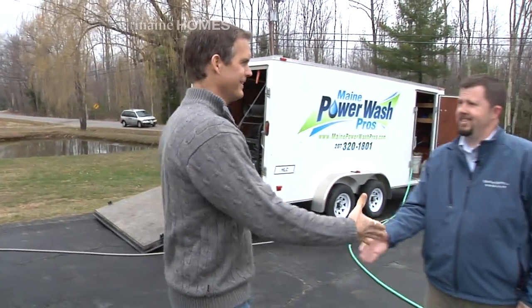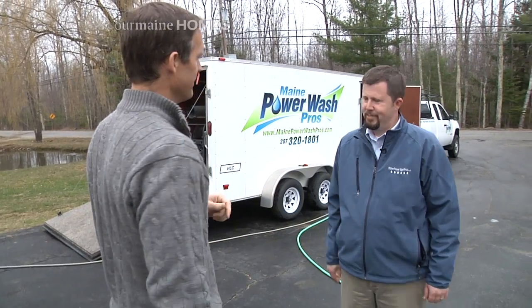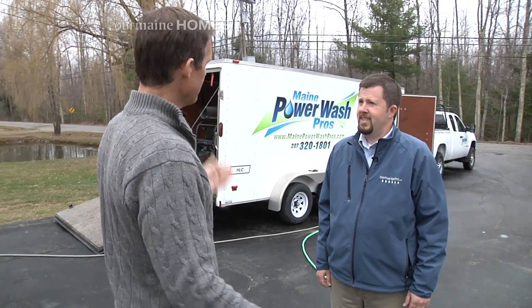If I can ask Mike to take a minute out of his day. Hi John, how are you? I'm doing great, how are you? I'm doing well, thanks. Alright Mike, so tell us what Maine Power Wash Pros is all about.